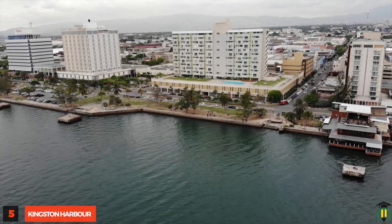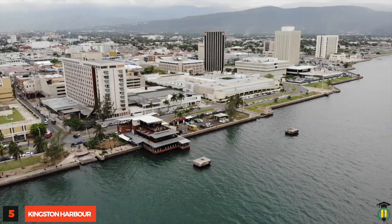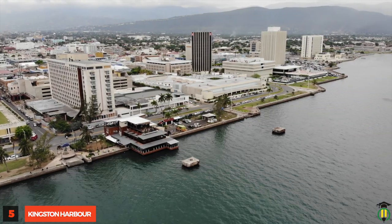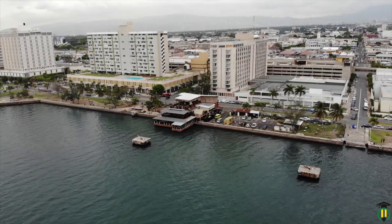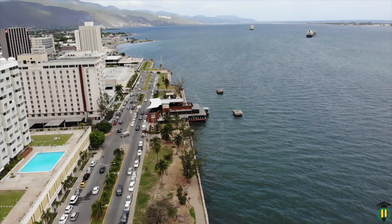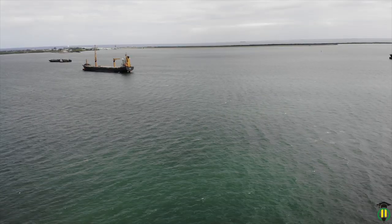Kingston Harbour: The seventh largest natural harbour in the world says a lot about this wonder of nature. It provides port and airport facilities and is deep enough to accommodate large vessels even close to shore.